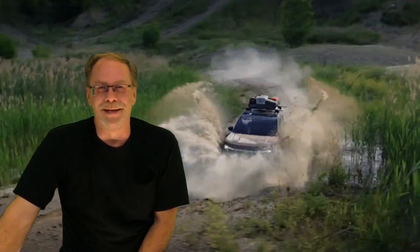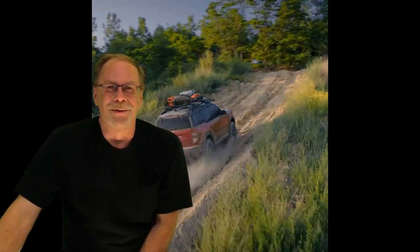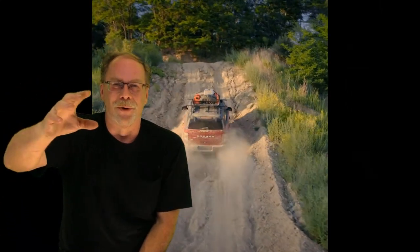Number three: no true low range for overlanding. This is not a secret — you basically bought a Ford Escape with a Ford Bronco body popped on top. Yes, they do have some different suspensions, but you still bought an SUV, not a truck.